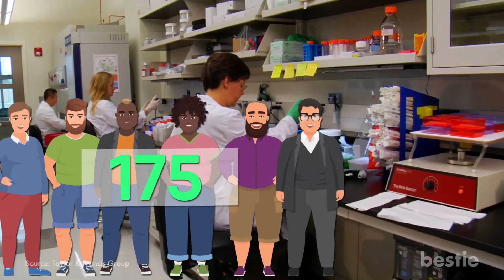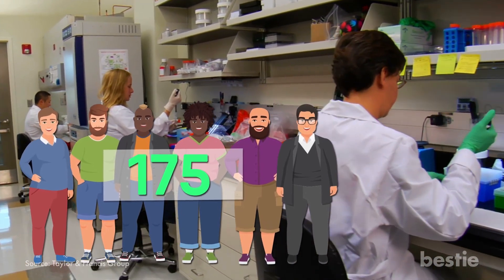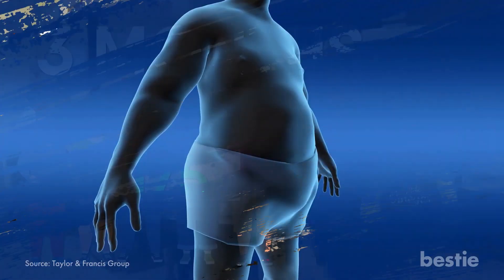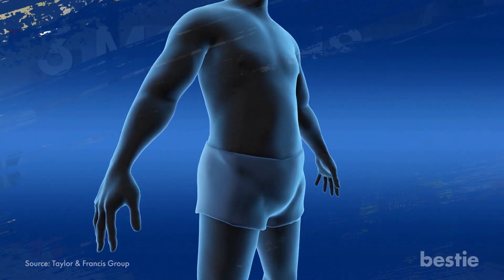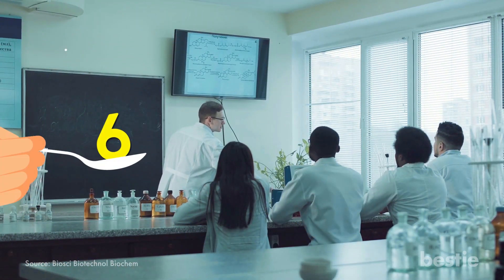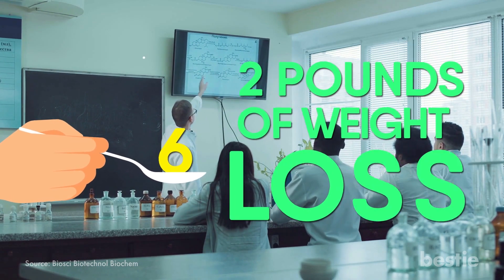In another piece of research, 175 people struggling with obesity were put under observation. They were given apple cider vinegar on a daily basis for three months, resulting in a significant reduction in both belly fat and weight. A 12-week study found that people who consumed 6 tablespoons of apple cider vinegar every day recorded up to 2 pounds of weight loss.